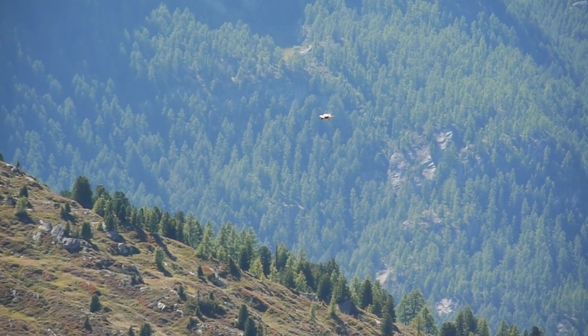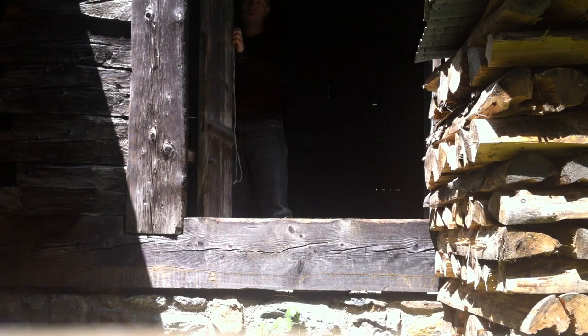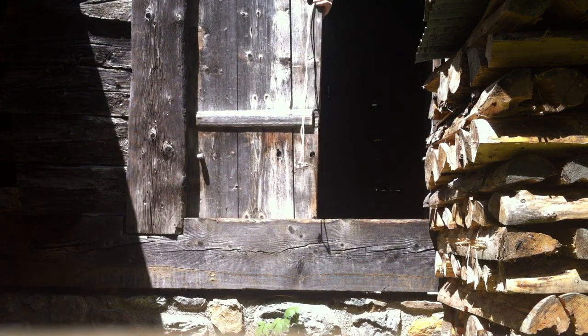Windmills. Wooden sounds. Let's get started. Ingredient one for a successful windmill sound: an old barn door, like this one. Let's listen to the sound it makes.